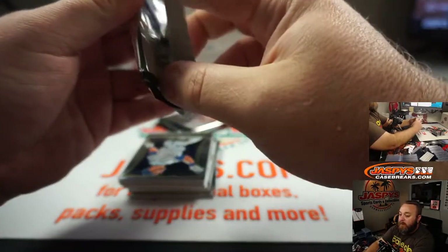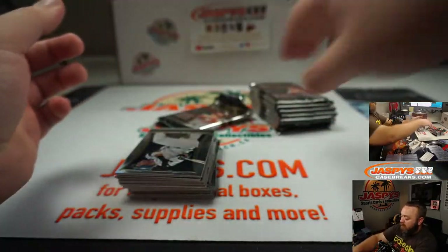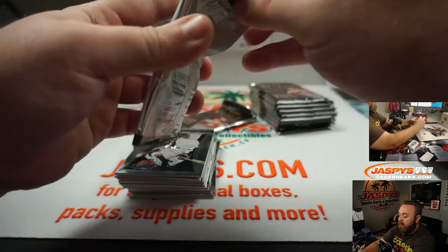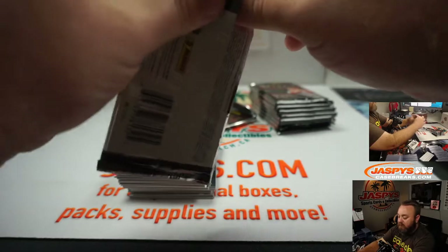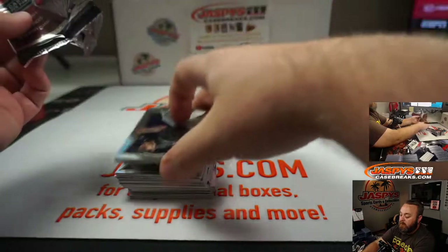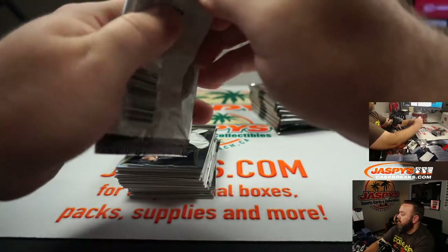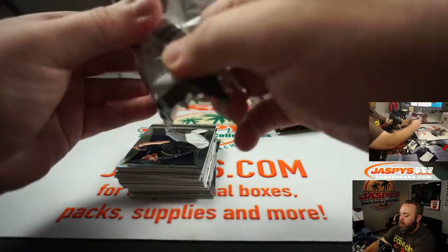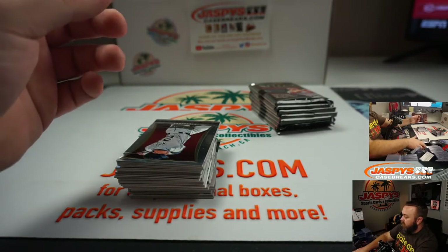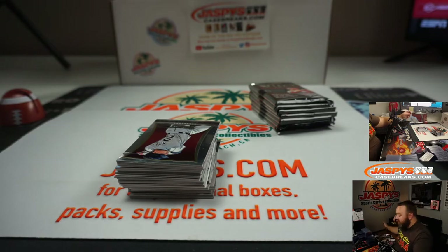Elite Football is actually cool because of the fact that it's the first time that a lot of the rookies are in their pro jerseys. So they have 10 Palatos that have the rookies in their pro jerseys, so it's a significant product for that reason. Tons of parallels — not only rookies, but vets too.